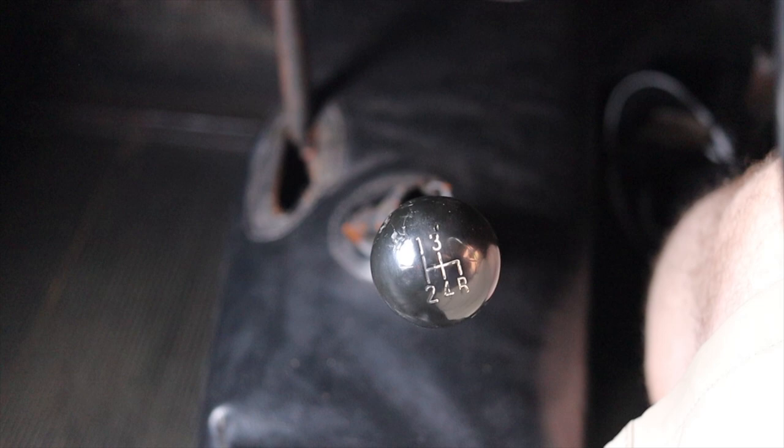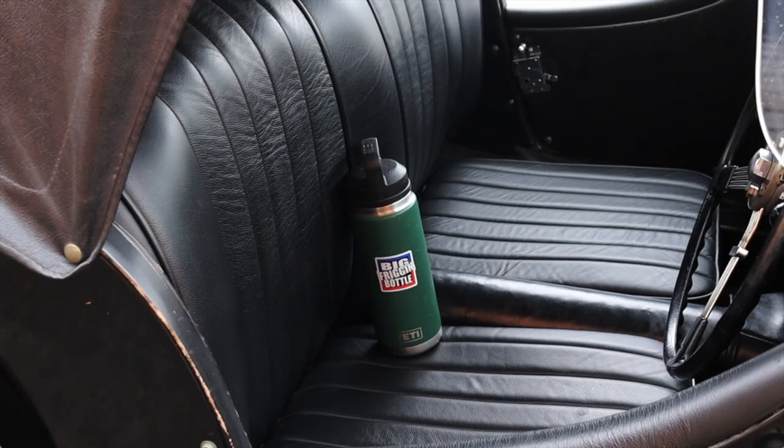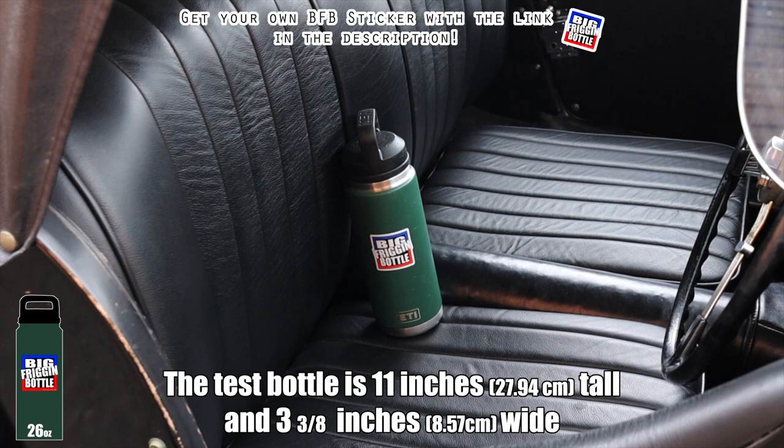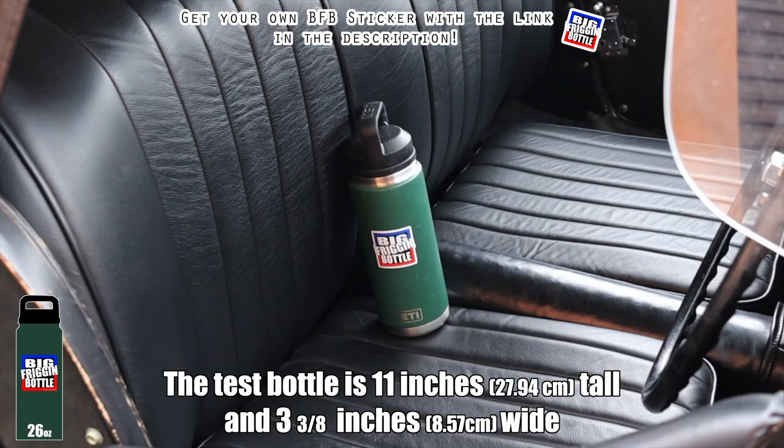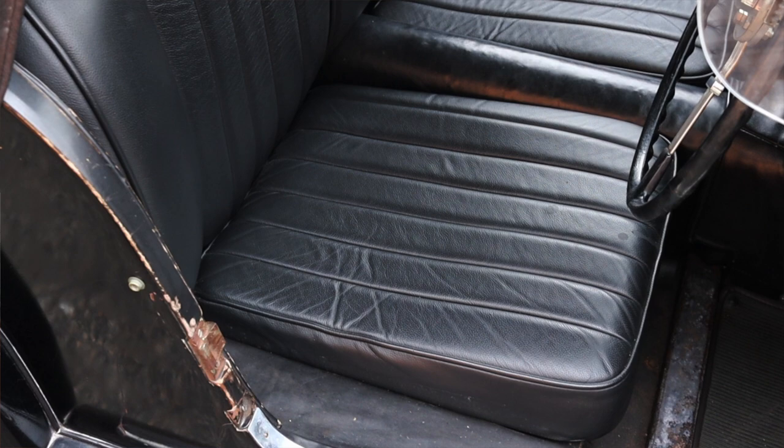Moving on to the seats, I don't have any center console, meaning the Morgan does, in fact, fail the big friggin' bottle test — totally expected. But the seats themselves are actually really comfortable. I wasn't sure I was going to fit in here, but the driver's seat compresses so much that I actually sit in here and the ride itself, in terms of the seat, is actually pretty comfortable.